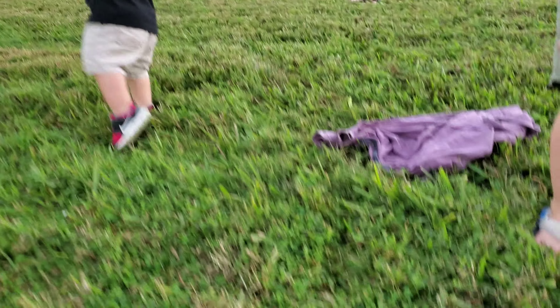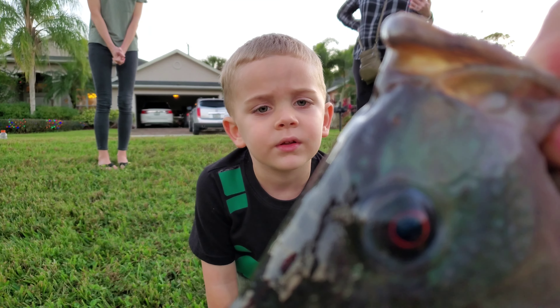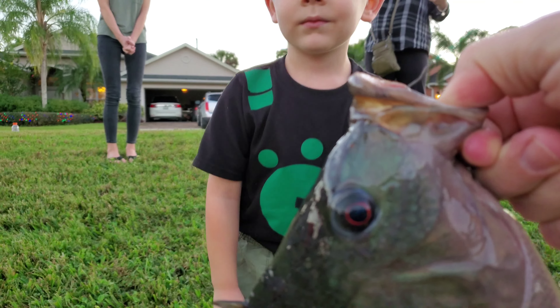Look at this little stinky baby. Its eyes are wet. You think? Yeah, because its eyes are wet. Yeah, probably. Happy birthday, Arch. Happy birthday, Arch.